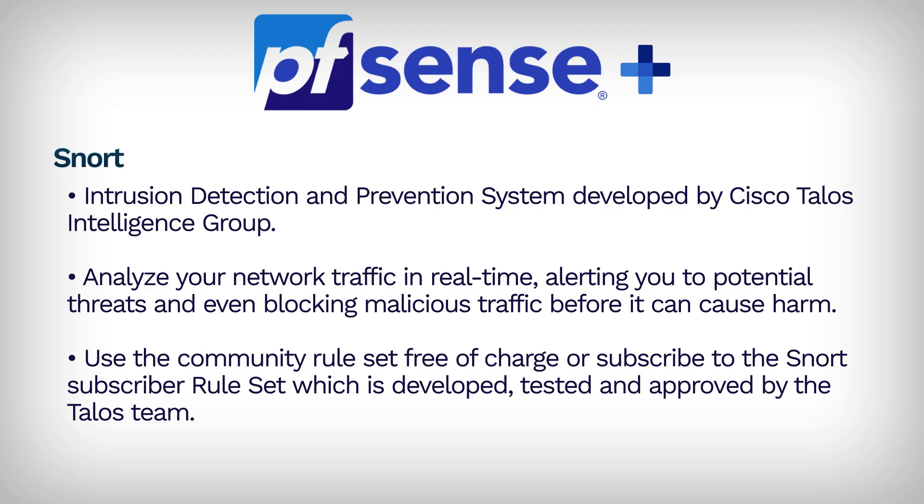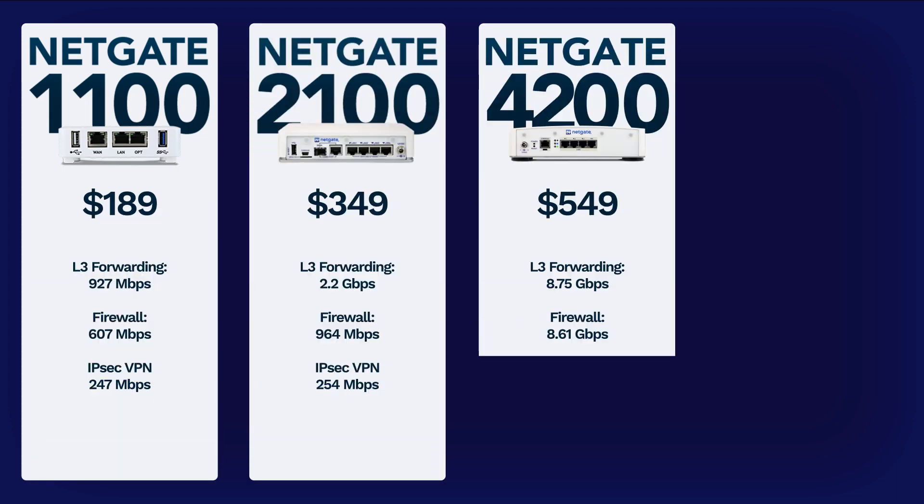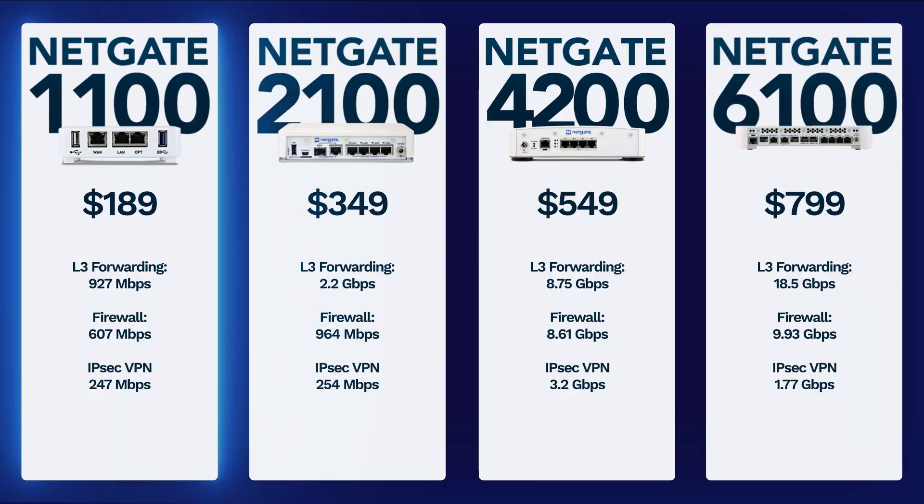Utilizing these packages and features elevates your PFSense Plus experience to the next level. They all come fully accessible with your NetGate Appliance purchase, giving you a complete and powerful network management solution from the moment you power it on. Now let's take a look at some NetGate Appliances that can serve as reliable replacements for your home router.